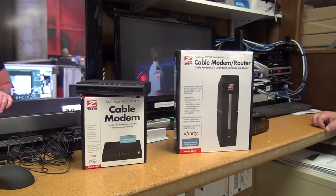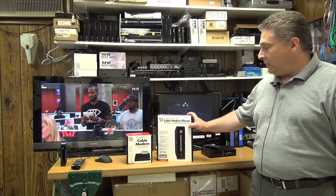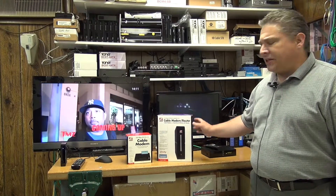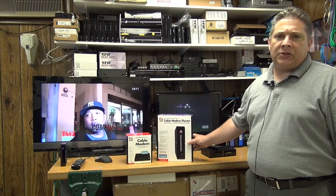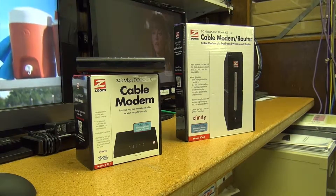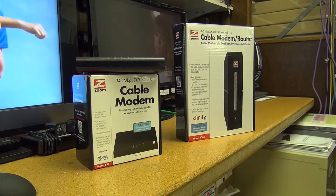The Zoom cable modems give you lots of great features for a great price, which makes the Zoom modems really unique. Not only are they DOCSIS and CableLabs certified, they've also been certified by the various MSOs, including Comcast and Time Warner Cable.